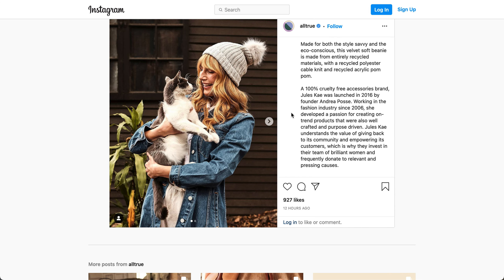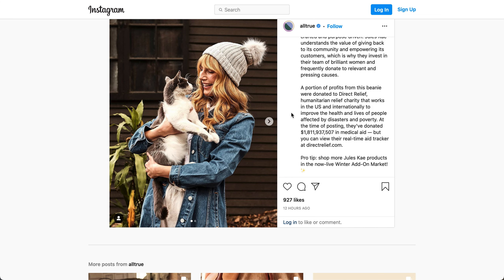It's a 100% cruelty-free accessories brand launched in 2016. A portion of the profits from the beanie are donated to Direct Relief, a humanitarian relief charity that works in the U.S. and internationally to improve the health and lives of people affected by disasters and poverty. At the time of posting, they've donated $1.8 billion in medical aid, but you can view their real-time aid tracker at directrelief.com.